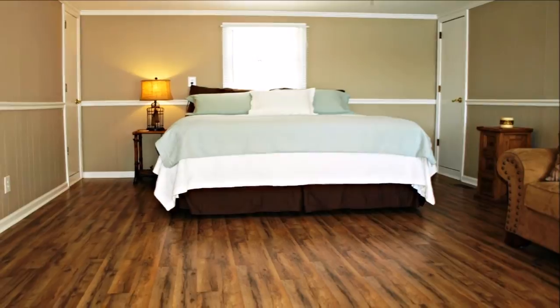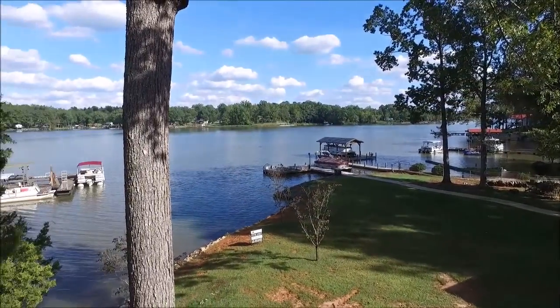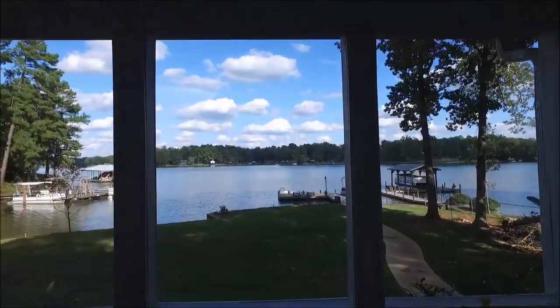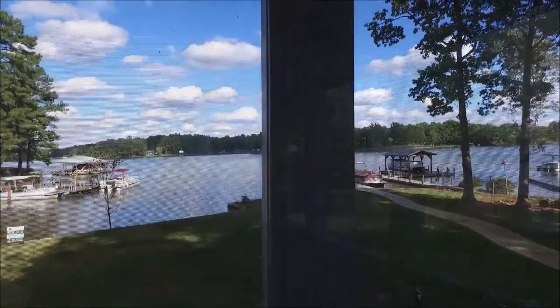This oversized two-car garage has plenty of room for all your toys. Upstairs from the garage is this tremendous bonus room that would make a phenomenal guest suite, complete with its own balcony with a phenomenal lake view. Join me for a moment on this wonderful screen porch where you'll have fabulous sunrise views.